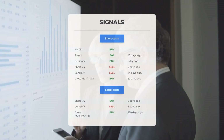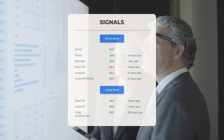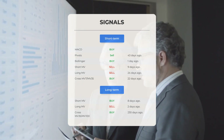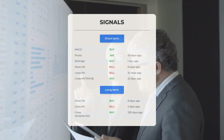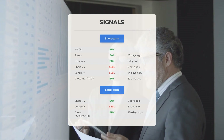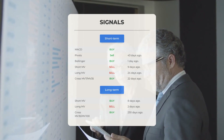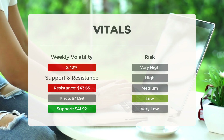Here are some other signals: MACD buy signal 43 days ago; Bollinger buy signal one day ago; short-term moving average sell signal nine days ago; long-term moving average sell signal 24 days ago; the relation between the short and long moving averages buy signal 22 days ago. Looking at the 12-month chart: short moving average buy signal eight days ago; long-term moving average sell signal two days ago; relation between short and long moving averages buy signal 230 days ago. Visit stockinvest.us for more signals, support, risk, and stop loss data for Intel.